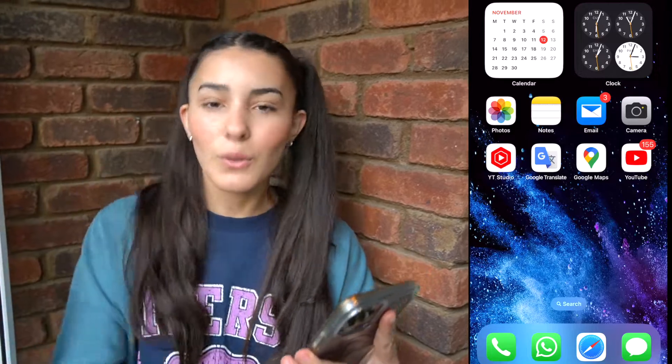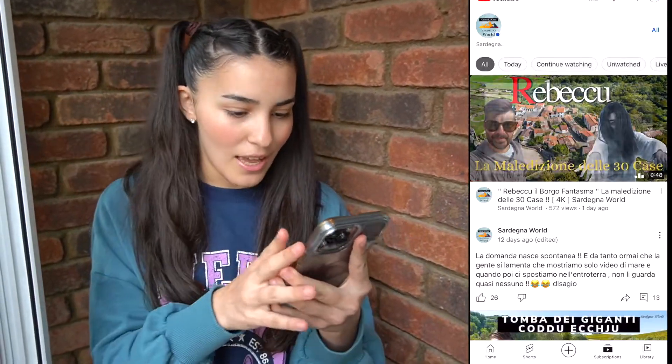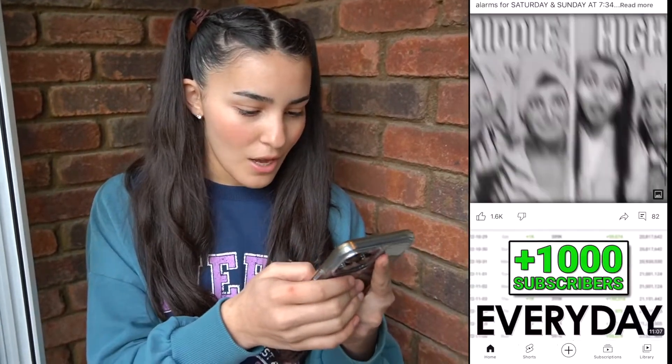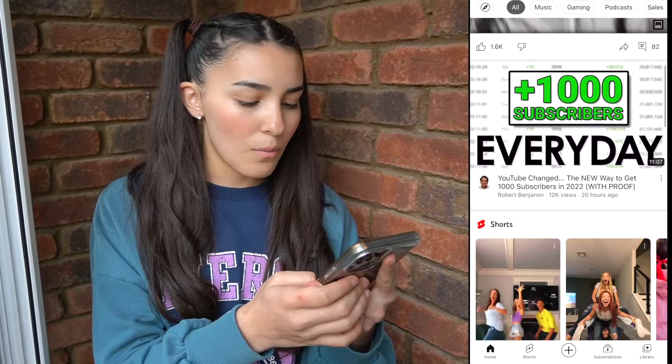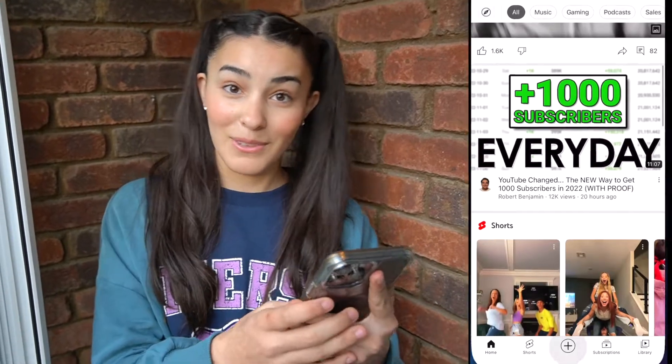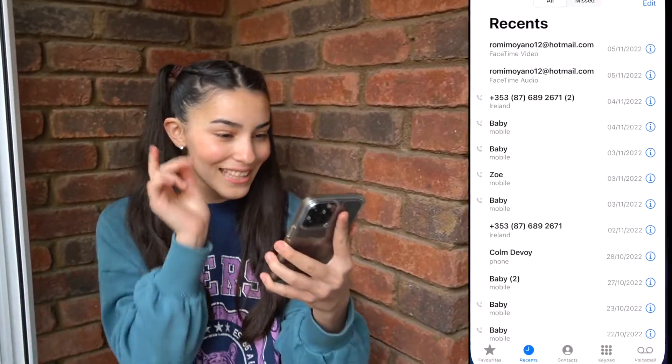Google Translate, Google Maps, YouTube. Let's see what's on his YouTube — let's see what he's watching. He's watching 'YouTube change the new way to get 1,000 subscribers.' He's watching YouTube videos about YouTube. He has his call log — let's see who he called last.